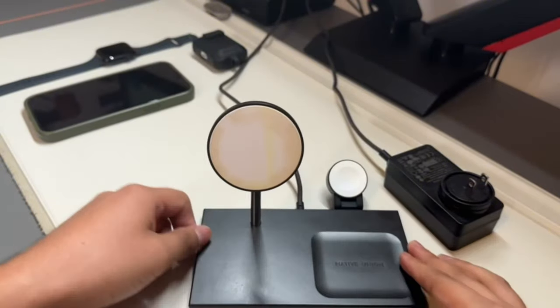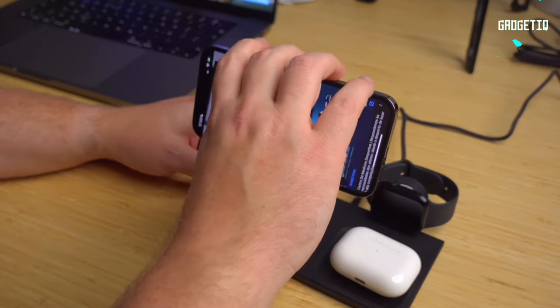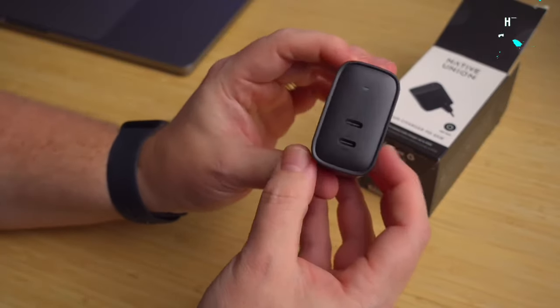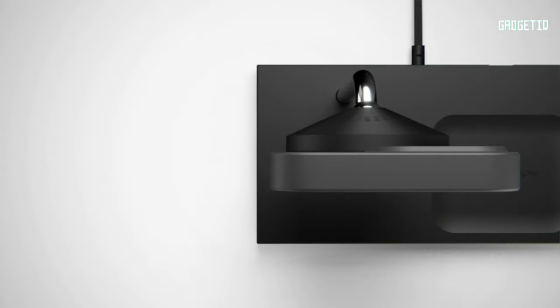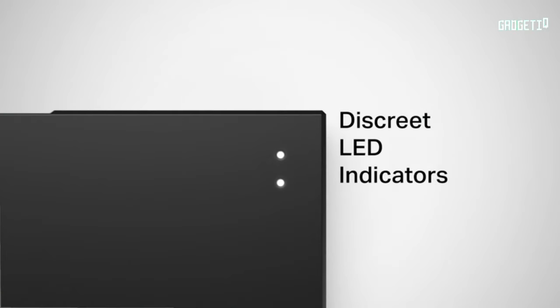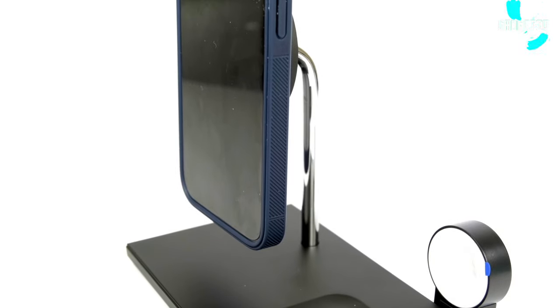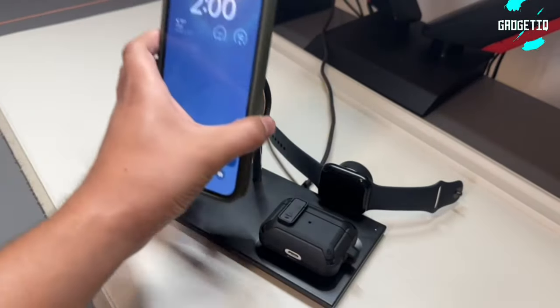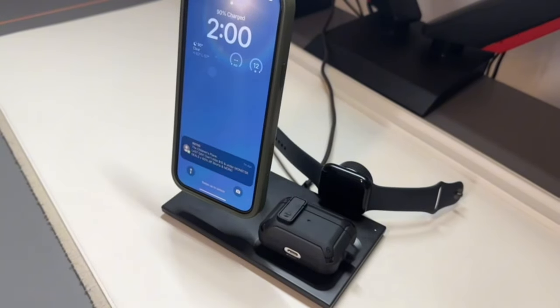Tired of cable clutter? Unplug the puck and charge other gadgets hassle-free. Crafted with a weighted base for easy one-handed detachment, discreet LED indicators, and it even comes with a power adapter. Upgrade your workspace, streamline your setup — get the Native Union Snap now on Amazon for a smarter, tidier, and more productive remote work experience. Link below. Stay charged, stay ahead.